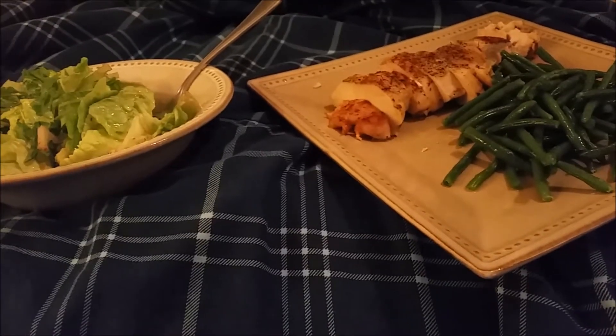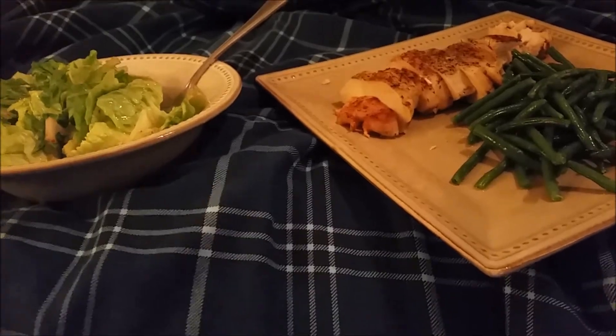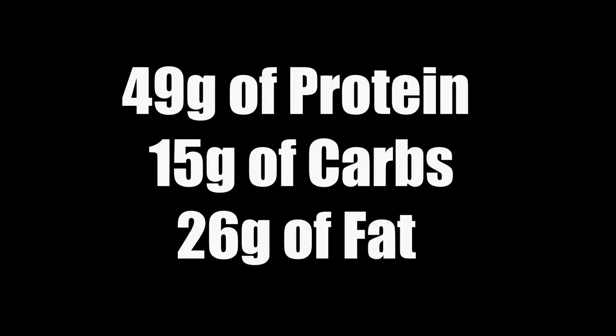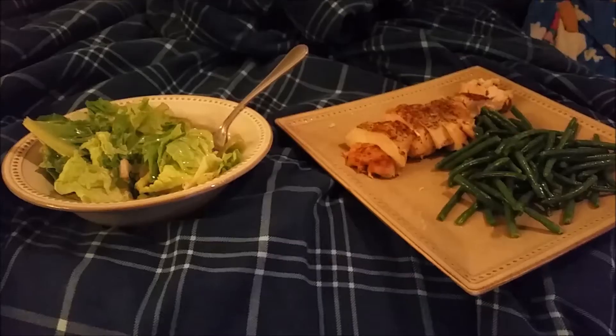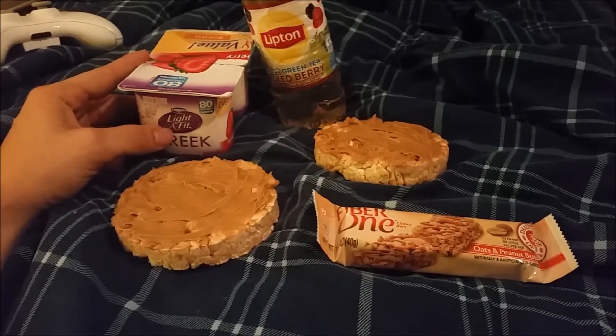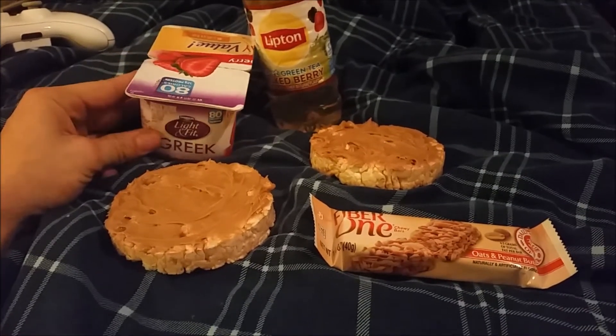About 15 grams of carbs and about 50 grams of protein in total for this dinner.